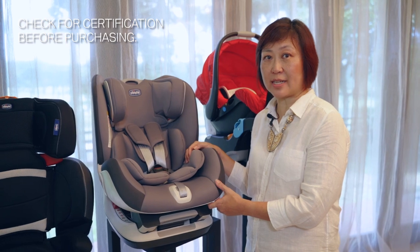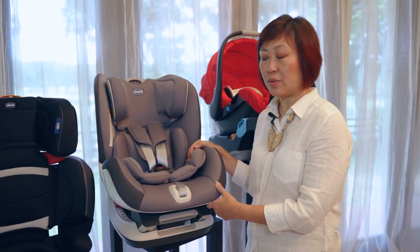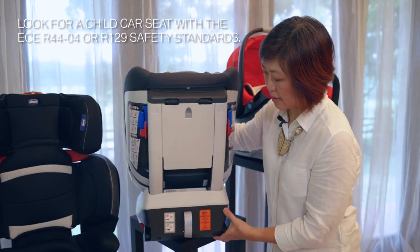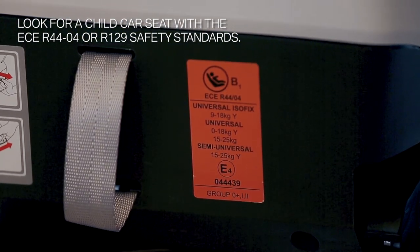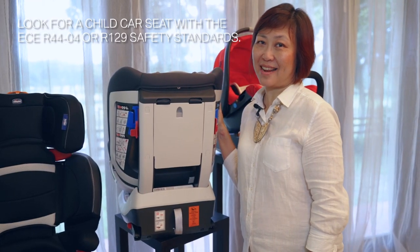Before purchasing your child car seat, make sure to check if it is certified. What you do is turn it around and look for the orange sticker at the back of the seat. This is the ECE R44-04 standard. The other standard that you can look out for is the R129, which is the latest European safety standard.